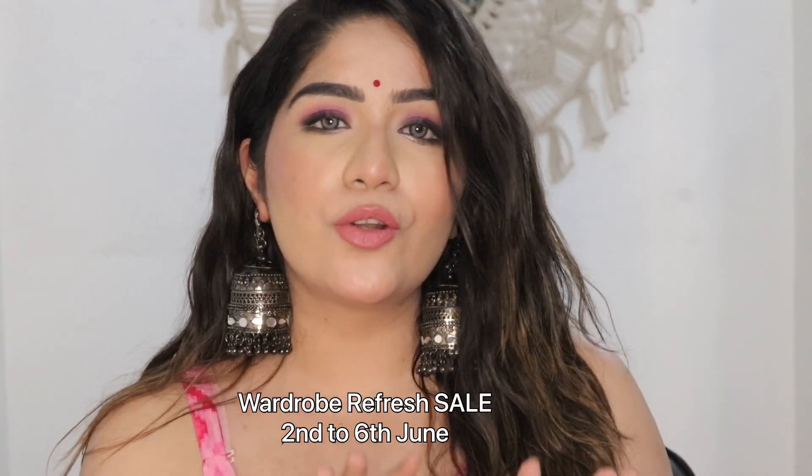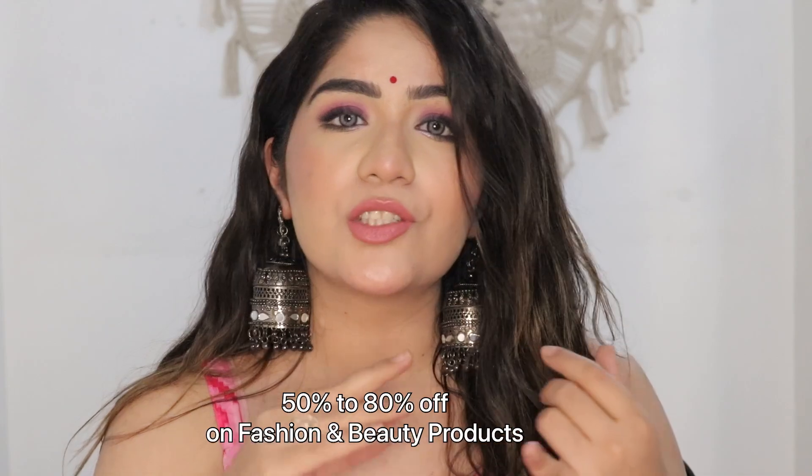I have also shot a tutorial on this look — I think it is so cute. I am going to share the video in 3-4 days. Also guys, I will share the link in the description box. Make sure to check out everything on Amazon. Amazon sale is from 2nd June to 6th June, where you will get 50-80% off on fashion and beauty products.